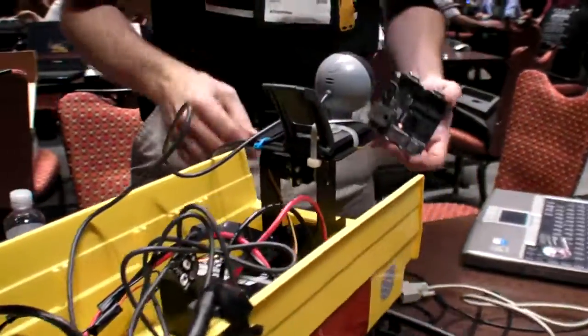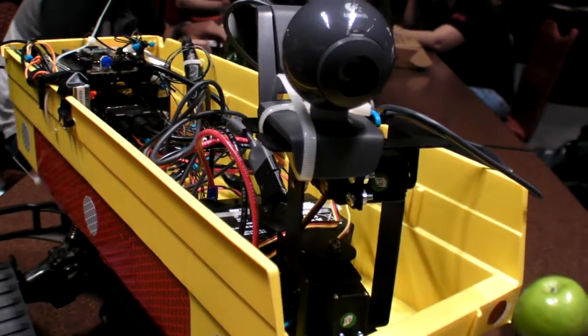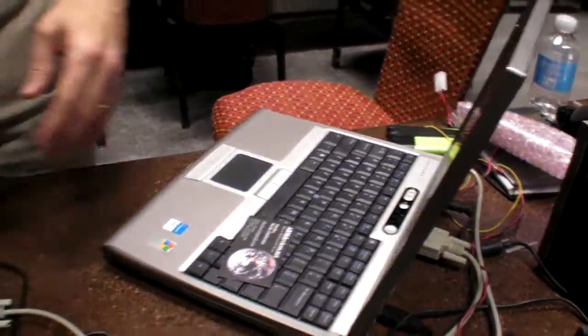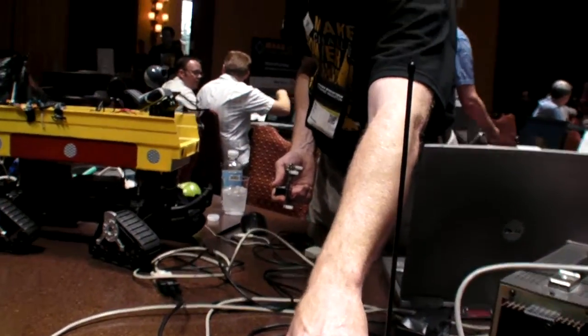There's also a webcam that's steerable. Just with a keyboard right there? Yes. So there's a wireless connection. This is the radio modem — it's Rytron.